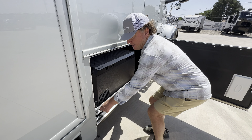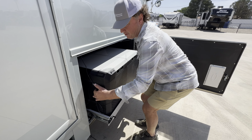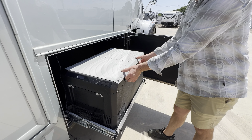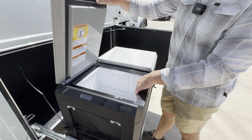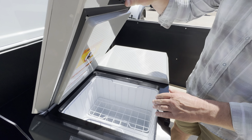Outdoor fridge freezer right here. It does work off the power inverter, so it'll do fridge or freezer, whatever configuration you might want. Great for cold beer, great for meat, whatever you might need.